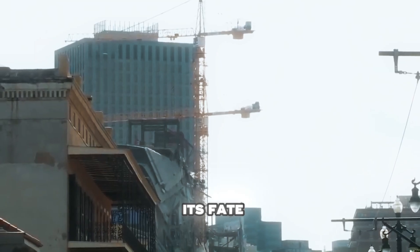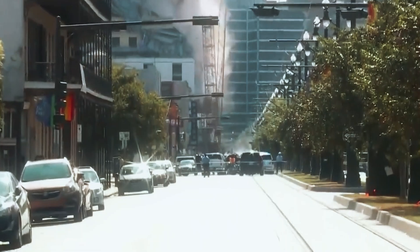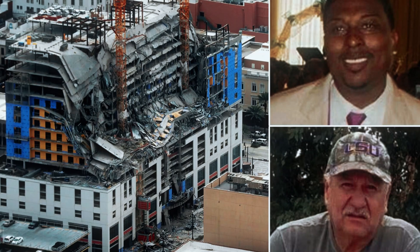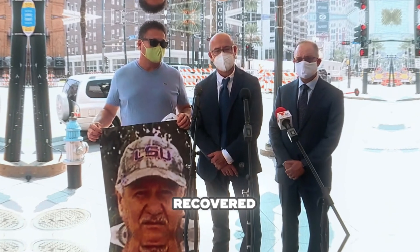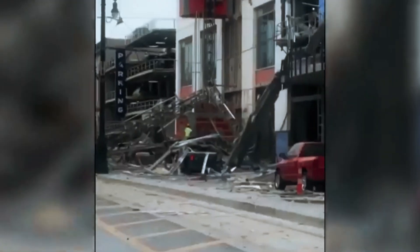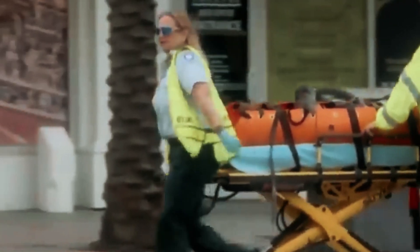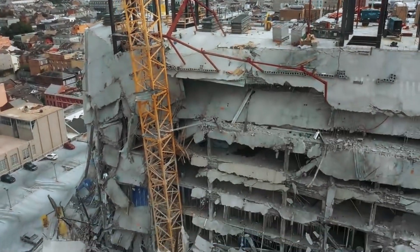A critical design flaw sealed its fate: steel bowl connections weren't properly designed or checked. The collapse shut down streets, hurt businesses, and left the city in shock. Two of the workers — Quinone Wimberly and Jose Ponce Arriola — were trapped in the rubble for nearly 10 months before their bodies could be recovered. Despite recommendations for felony charges, a grand jury found no criminal liability. Civil lawsuits followed, but for many justice never came. Then things got even darker: Joel Ramirez, a survivor who spoke out about site conditions, was detained and deported to Honduras by ICE — a coincidence many don't believe.